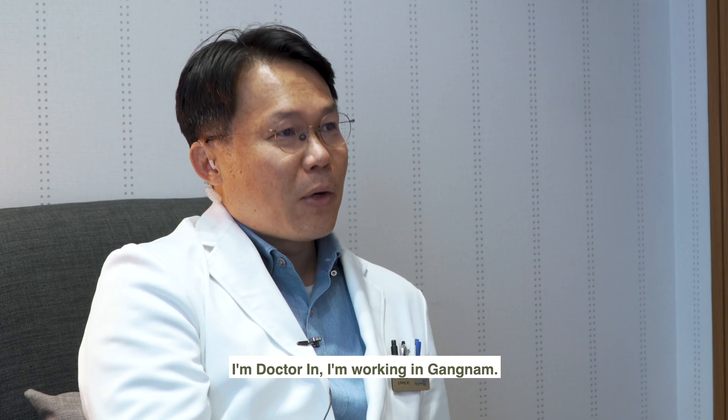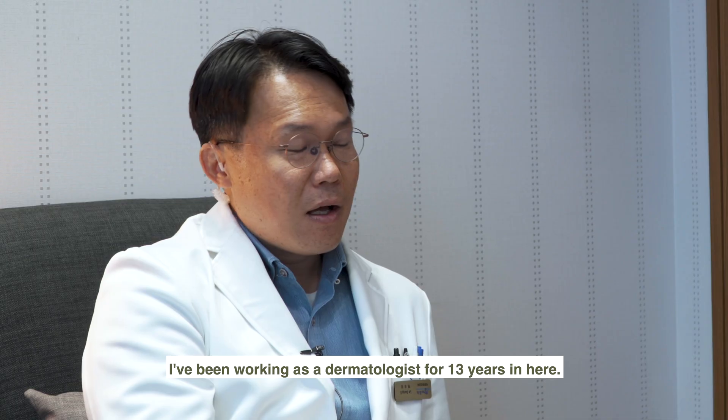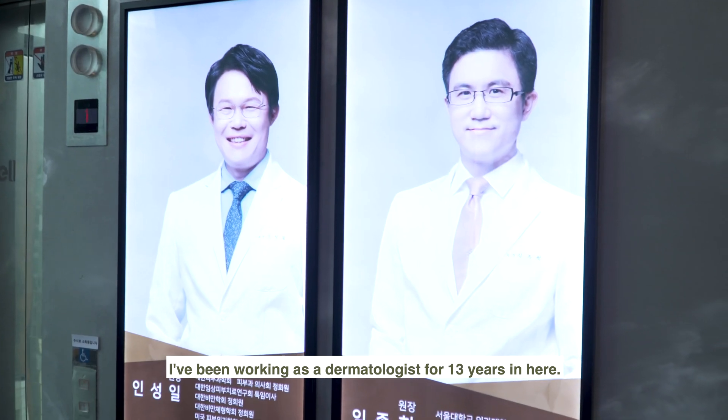Let's take a look at a procedure done by Dr. In from Clear Charm Skin Clinic. I'm Dr. In. I'm working in Gangnam. I've been working as a dermatologist for 13 years here.